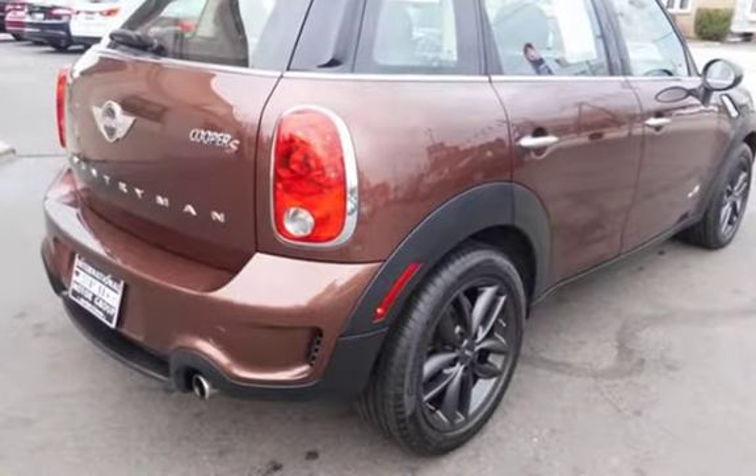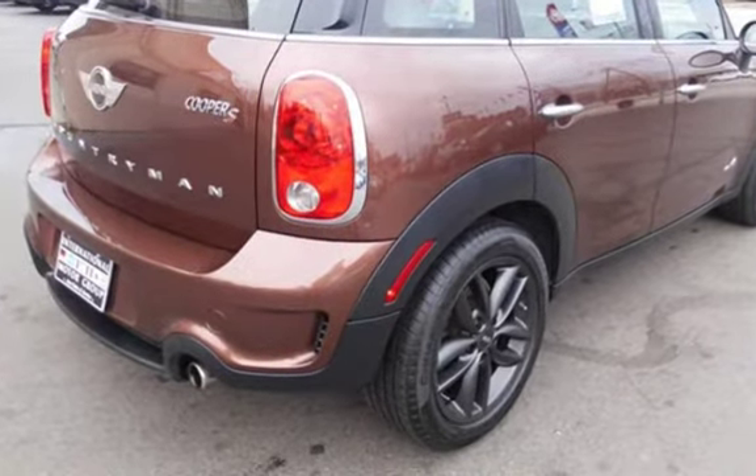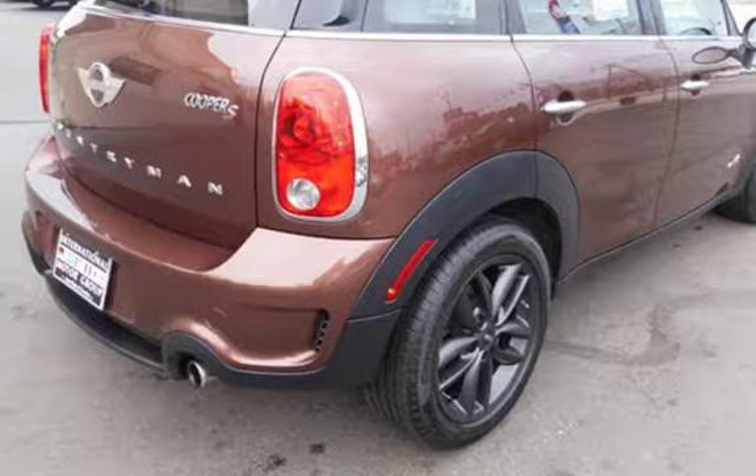Call 401-885-5355 to schedule a test drive and learn about our guaranteed financing options. Thank you.